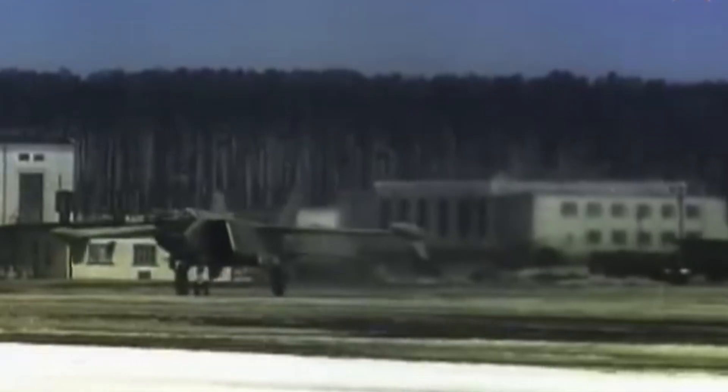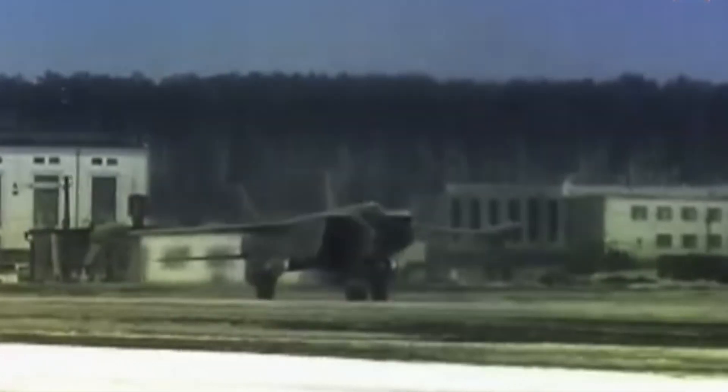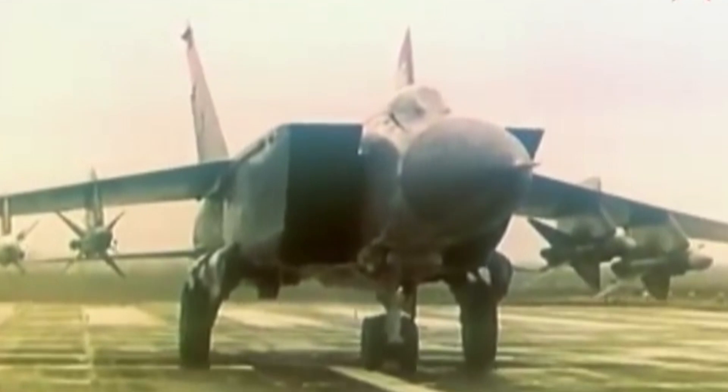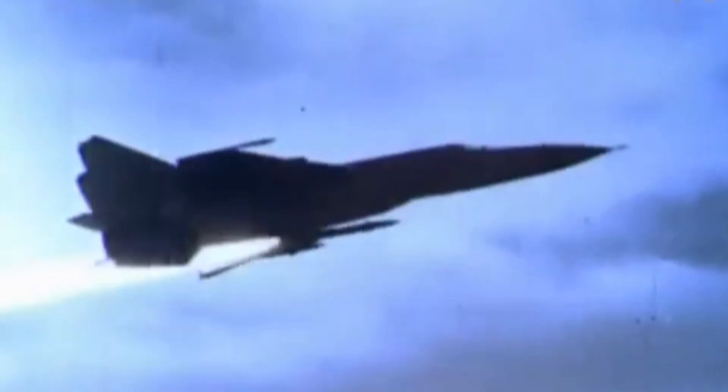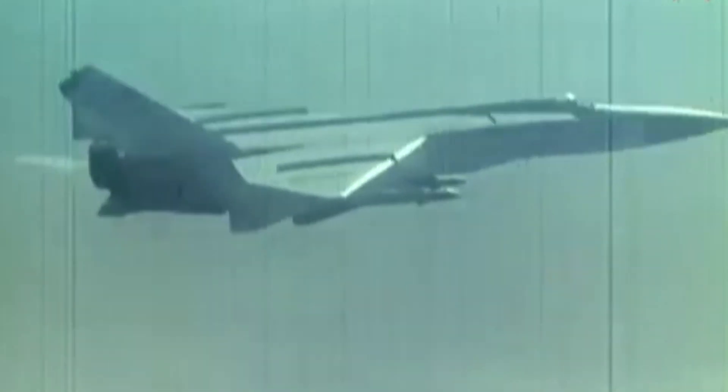The Mikoyan Gurevich MiG-25 is the second fastest jet-powered manned aircraft in the world. It's made to go Mach 2.8, but that uses so much fuel that it can only go that fast for a few minutes. In extreme circumstances, the plane has been pushed to Mach 3.2, but at a cost of major damage to the plane's engines. At Mach 3.2, the SR-71 Blackbird is just getting warmed up.